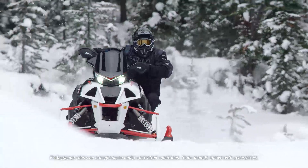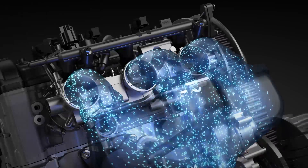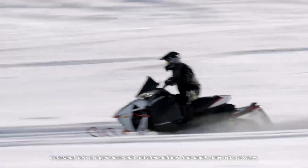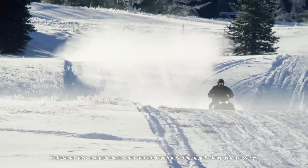The new Arctic Cat 998 Turbo is the ultimate snowmobile performance engine. The advanced electronics system, along with unique features like triple throttle bodies and air bypass circuit, combine to deliver incredible throttle response from any speed or RPM. Engineered with Arctic Cat quality, this all-new 998 Turbo promises the most sophisticated arm-stretching power in the industry.